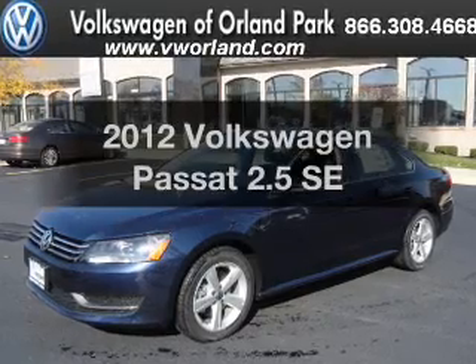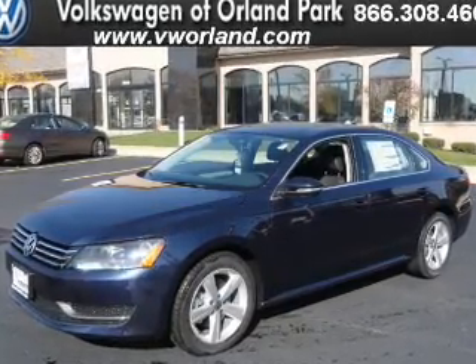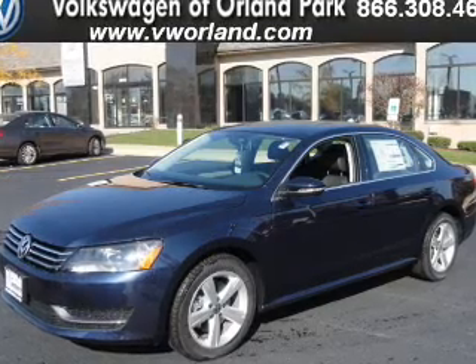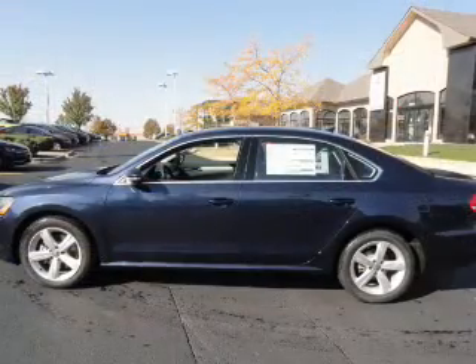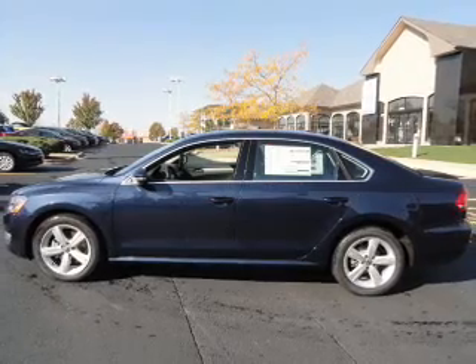Get noticed in this 2012 Volkswagen Passat. If you're looking for an automobile with great attributes, look no further. With a reliable engine connected to a smooth shifting automatic transmission, the anti-lock braking system will keep you safe on the road.